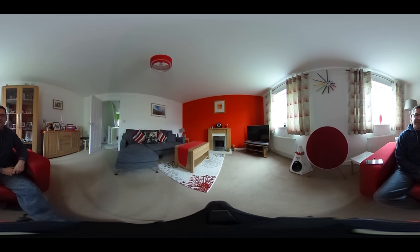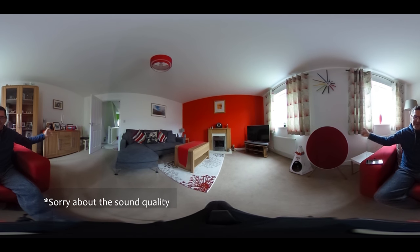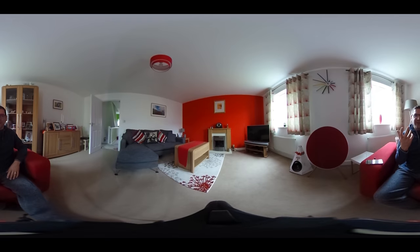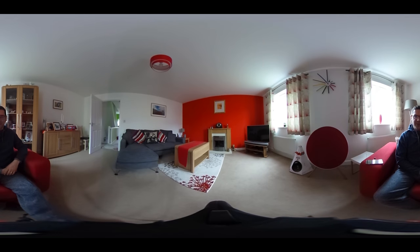Hello and welcome to the latest edition of Continuous Focus. As you can see, this edition is very different because it's filmed completely in 360, and that's done via the power of the Ricoh Theta S, which we got at the Photography Show last year in Birmingham.